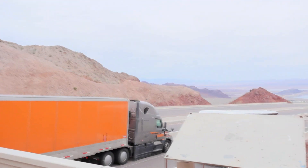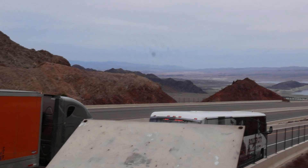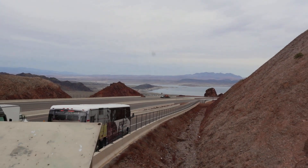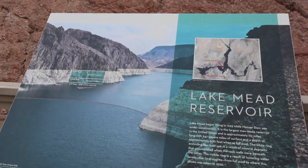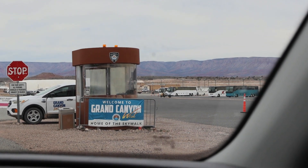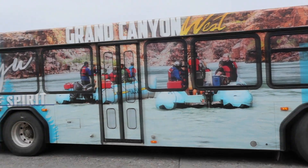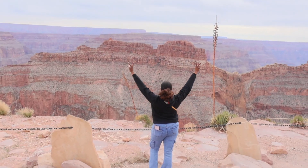There was a sign that said a clinic view, so we stopped there and that's the view. We made it to the Grand Canyon — and there was a helicopter! This is the bus we took to get to the Skywalk from the parking area. Some locations you have to take the bus, and some locations you can drive.